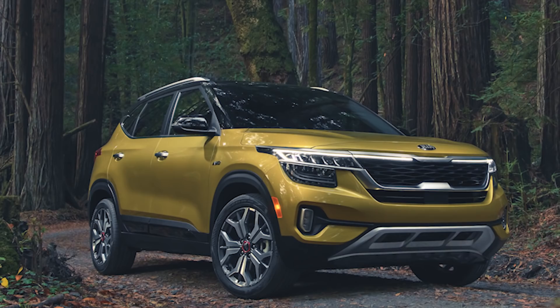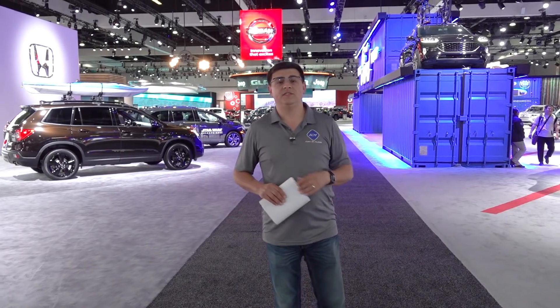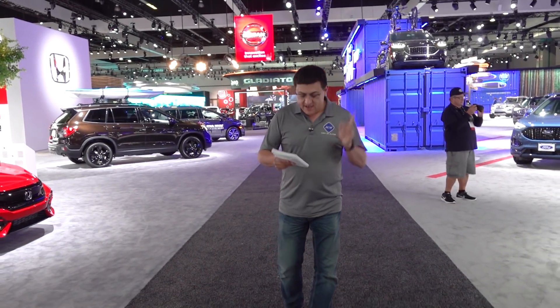Next up is the Kia Seltos — their all-new subcompact crossover. Subcompact crossovers are a big deal for 2020 and we're seeing a wide variety of them. You'll also find the Hyundai Venue over at the Hyundai booth. Oddly enough, that is not related to the Kia Seltos — who knows why.